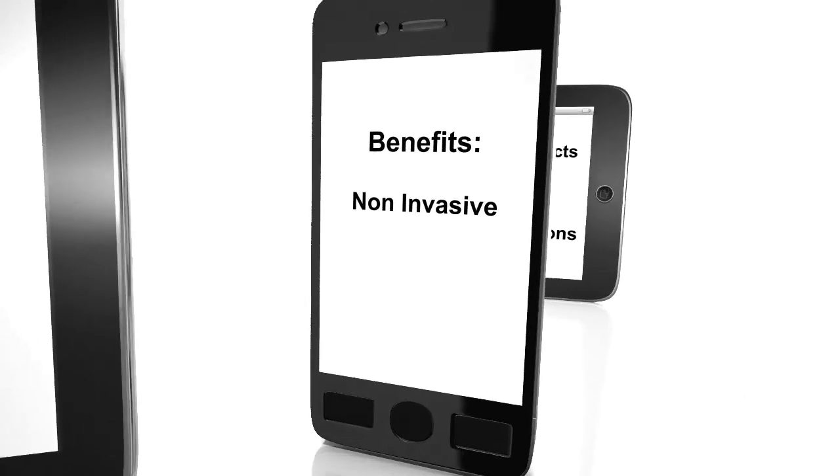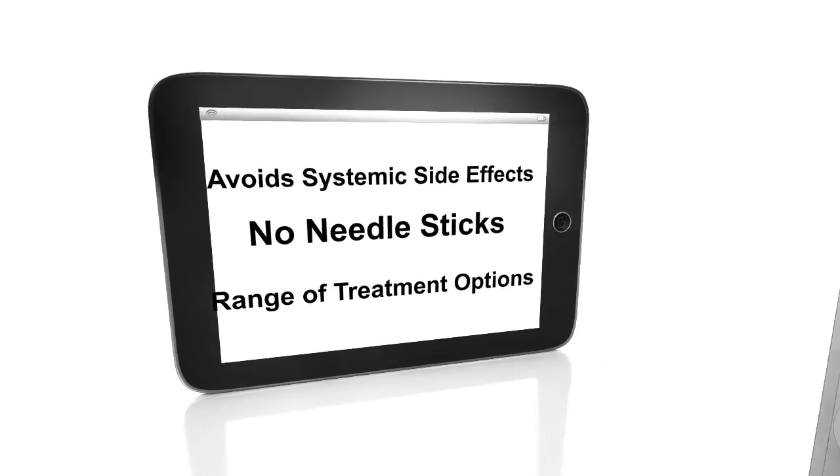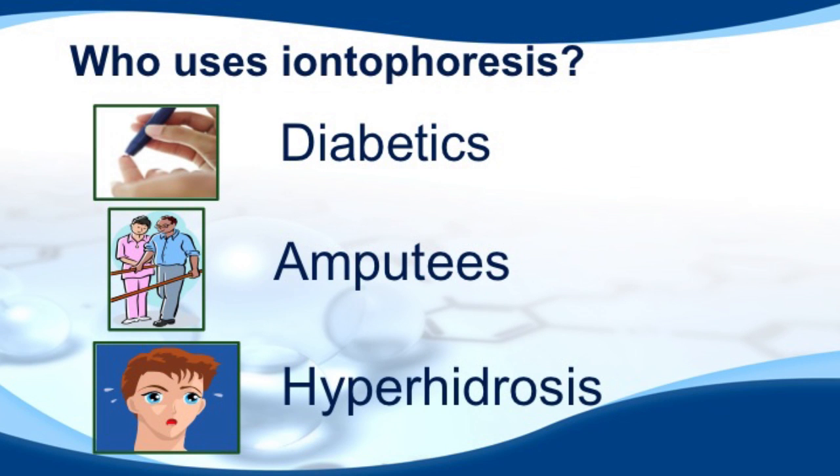Iontophoresis offers many benefits. It is non-invasive and avoids complications such as systemic side effects. No needle sticks are required and the technique offers a range of treatment options. Current users of iontophoresis include diabetics, amputees, and those who suffer from hyperhidrosis or excessive sweating.